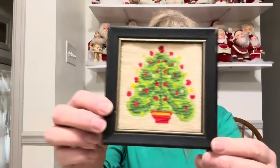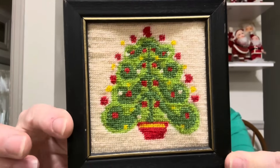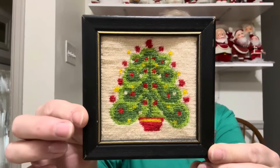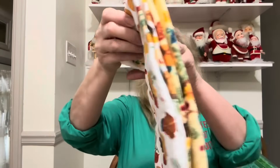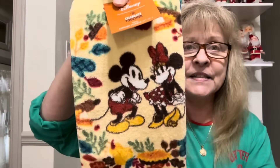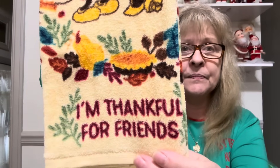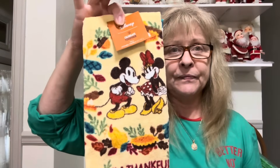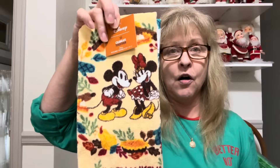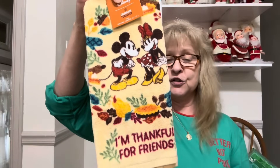I found this adorable little needlepoint that someone did of a Christmas tree, so I picked that up. I also got these cute little Thanksgiving towels for my daughter, because she does decorate for fall — I figured she would like these.